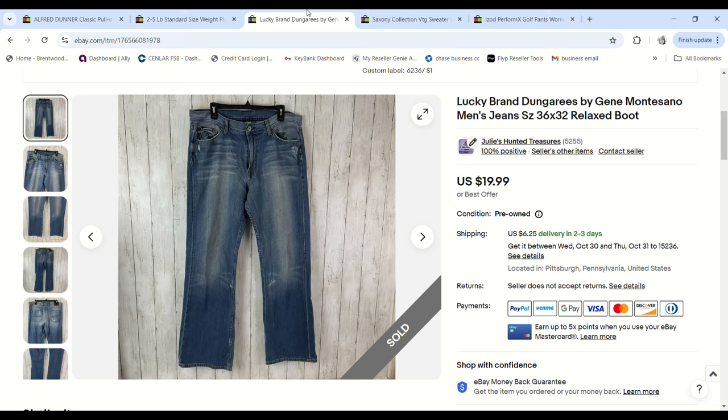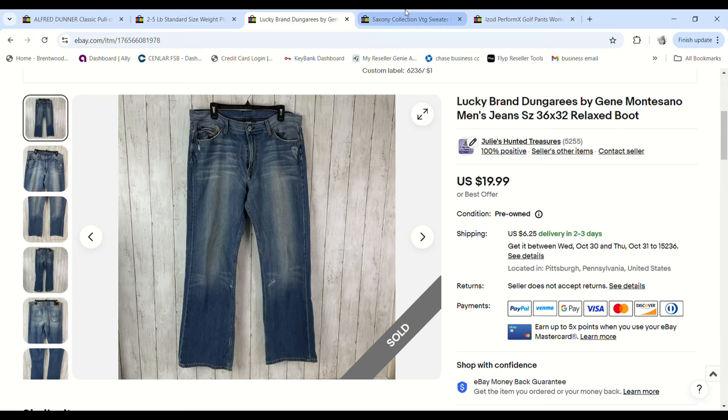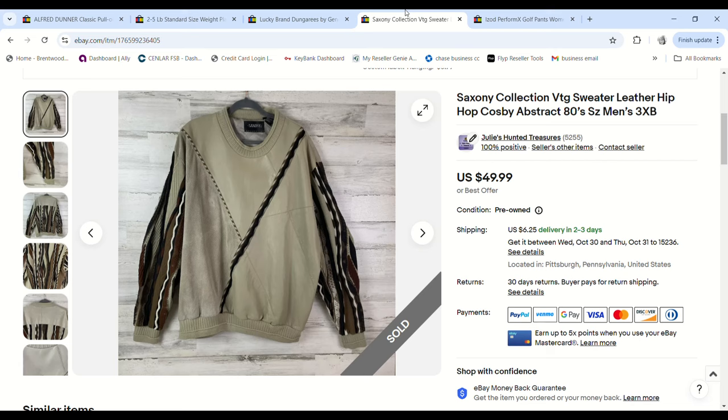These Lucky Brand dungaree jeans — we grabbed them at a church sale for only a dollar. They sold for $16 and we made an $11.39 profit.